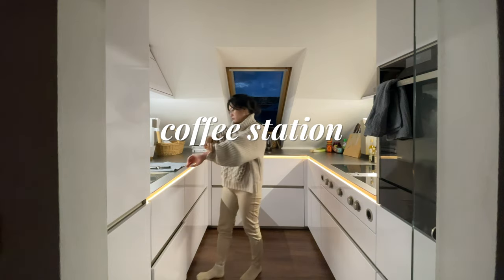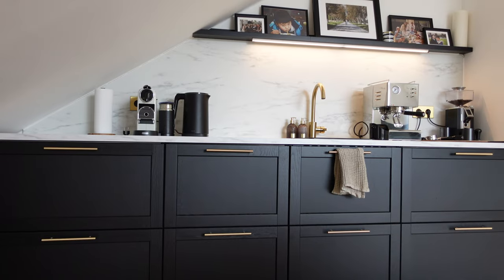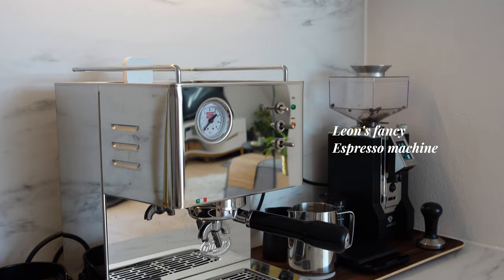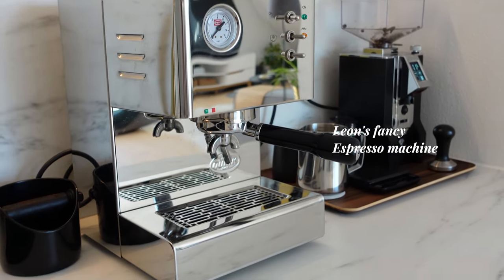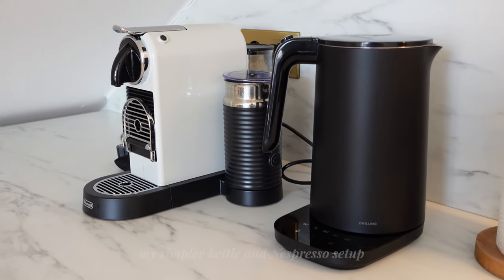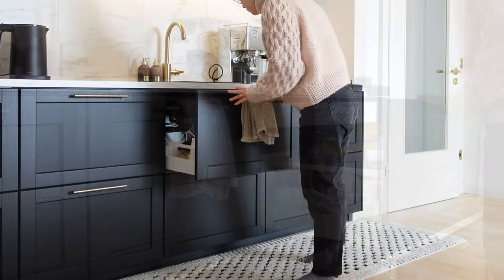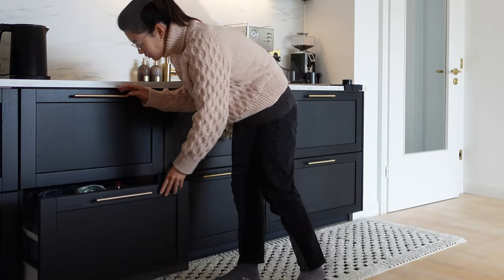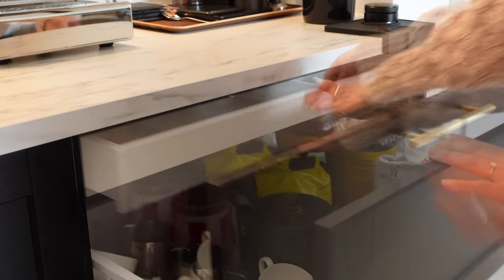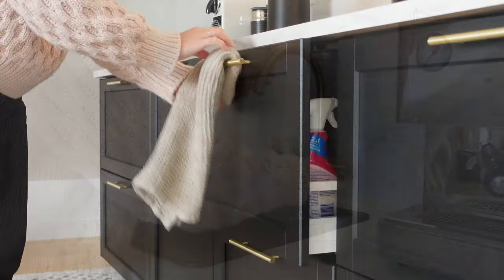Our existing kitchen is a little bit small and lacks storage space, so we created a second kitchen in the living room — used just for making coffee and tea. All the drawers provide additional storage for items that couldn't fit in the main kitchen and equipment specific for making coffee and tea.